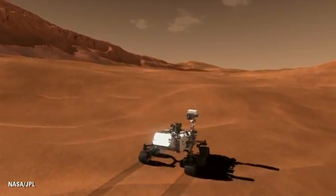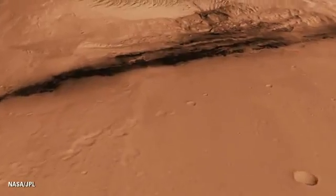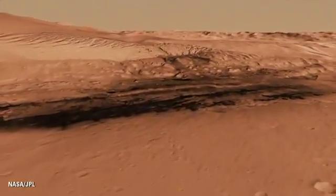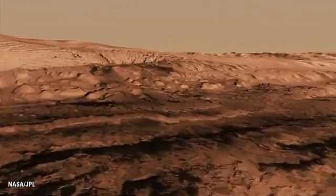The reason it's important to have this capability brings us back to how we address the question of habitable environments. We need to make those measurements in order to know that if life had evolved on Mars, would this be the kind of place where microorganisms could have lived?